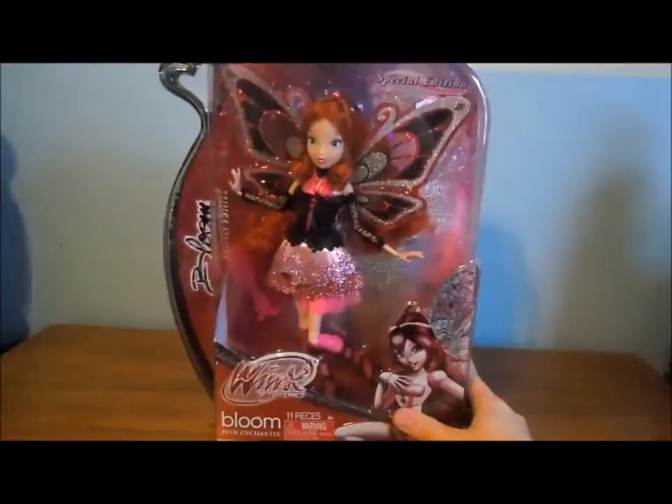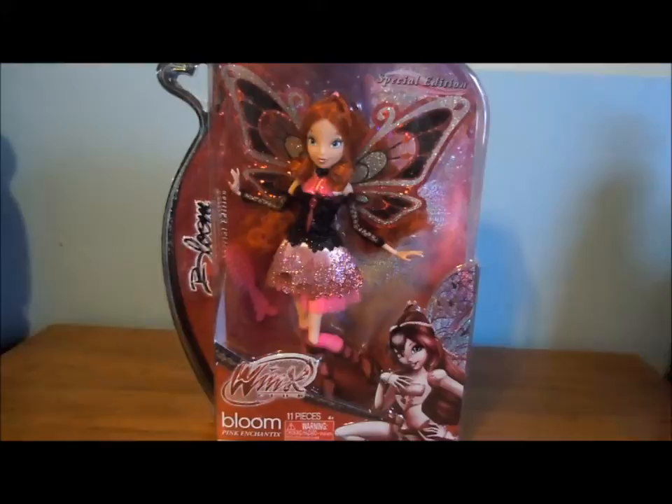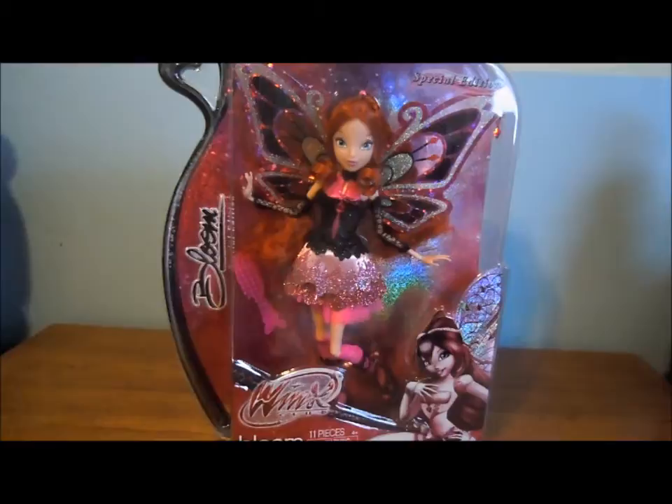Hey everyone, today I'm excited because I have the pink Enchantix Bloom doll that's a Walmart exclusive. She came out a couple days ago is when a lot of people started to find her, but she's been on eBay for probably since sometime last week or two weeks ago. She's really cool.